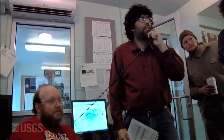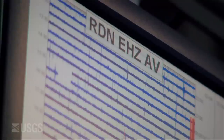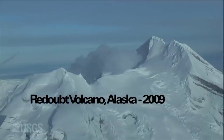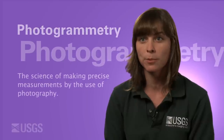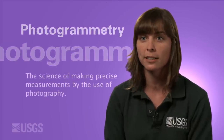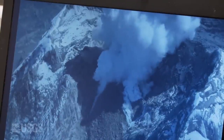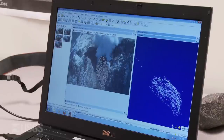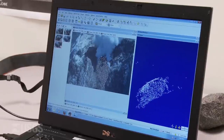During the 2009 eruption of Redoubt Volcano in Alaska, we would fly out there with a fixed-wing airplane or helicopter and, equipped with a standard digital camera, take snapshots of the lava dome as we fly around it. Then I would take those images, put them into a sophisticated software program, and build a digital elevation model of the lava dome.